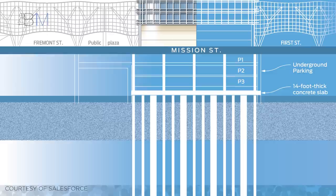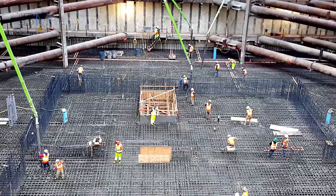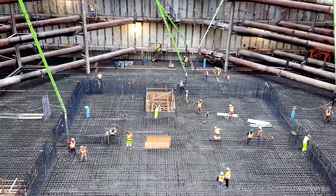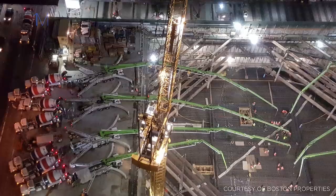On top of this, a 14-foot-thick concrete slab, extending across the tower's 1-acre site, was constructed. In total, the foundation slab contains over 2,200 tonnes of steel reinforcement and over 9,000 cubic metres of concrete. It took over 18 hours of pouring and the continuous flow of 1,300 concrete trucks to complete the slab, making it the second largest concrete pour ever carried out in the city.